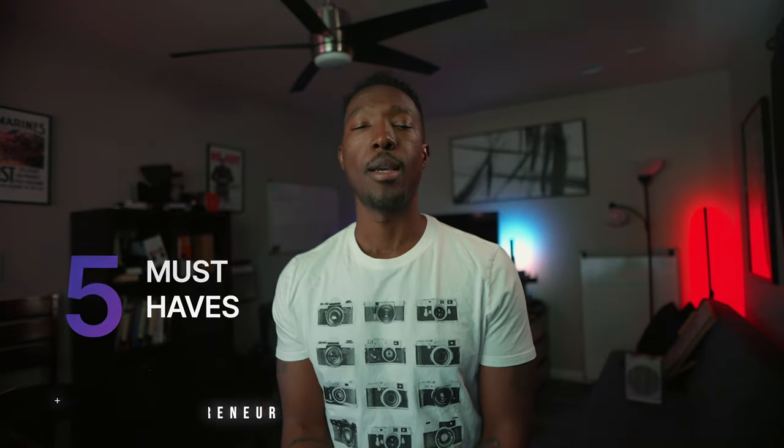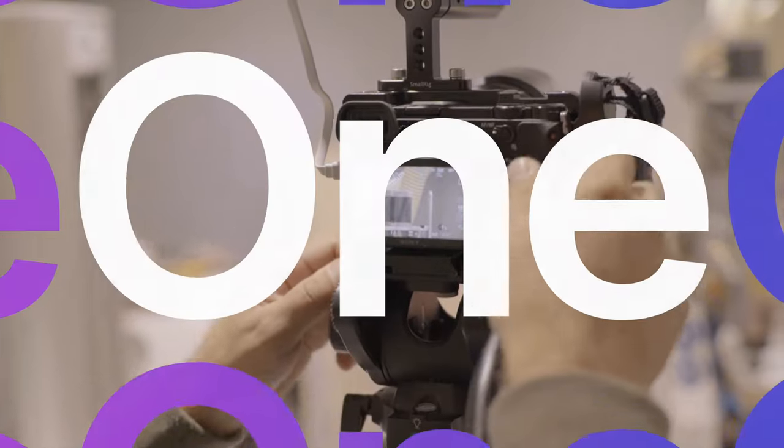Hey, future Tyler Perrys and Steven Spielbergs out there. I'm the filmologist, and today we want to break down the top five must-haves for your first video shoot. Let's dive in. Item one: the camera.